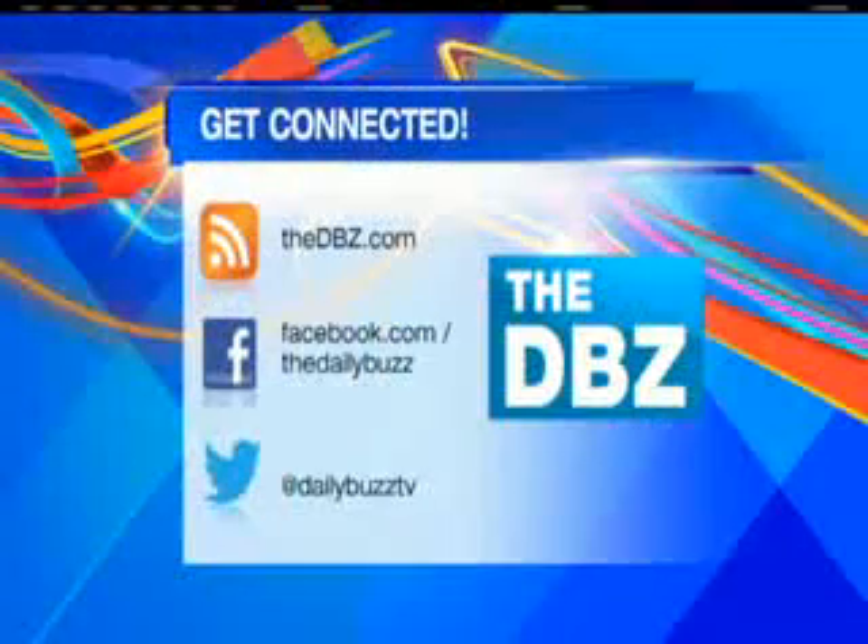I love it — get them started early. Thank you. And for more info, you can always check out our website, thedbz.com.